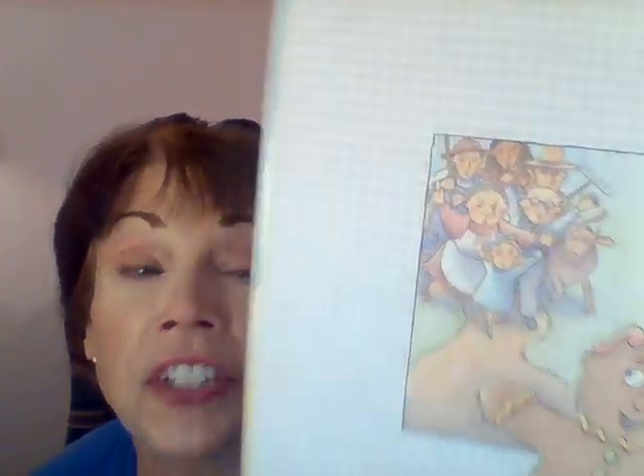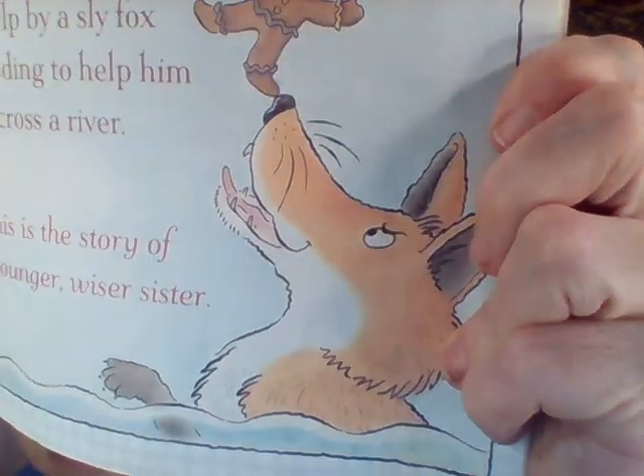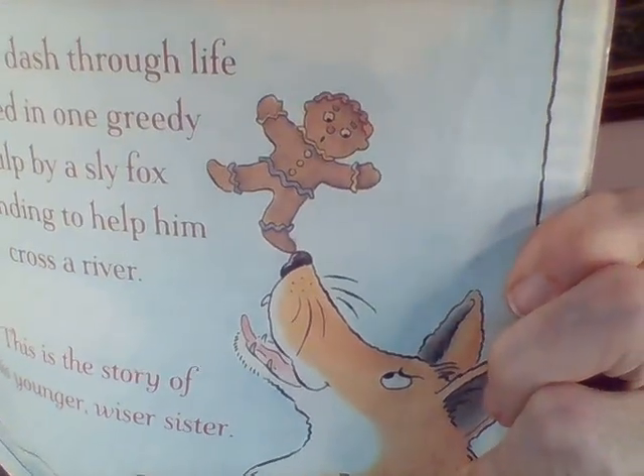I wonder if the cookie will get eaten in this story. What do you predict? That means what do you guess, or what do you think is going to happen? It says: you may remember the story of the gingerbread boy, how he ran away, and how he was chased by hungry characters, and in the very end he got eaten. Do you remember that? We read a story like that. Well, this is a different story.